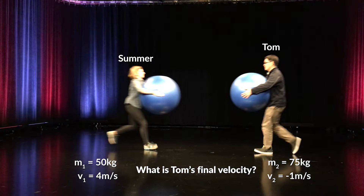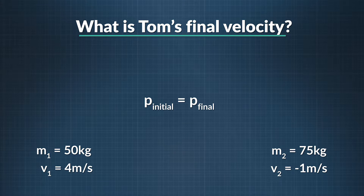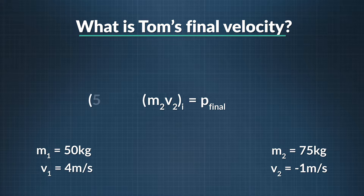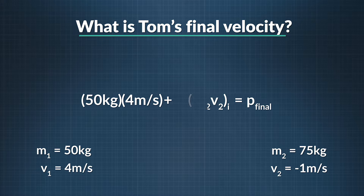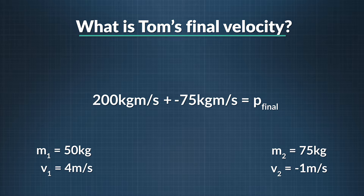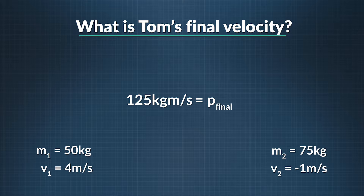Remember that momentum is conserved in all collisions, so we always start with p sub i equals p sub f. Let's determine the initial momentum by adding up the momentum of each person. Plug in the equation for an object's momentum, which is its mass times its velocity. Summer's mass is 50 kilograms and her velocity is 4 meters per second. Tom's mass is 75 kilograms and his velocity is negative 1 meter per second — negative because he moves in the opposite direction of Summer. Summer's initial momentum is 200 kilograms meters per second, and Tom's is negative 75 kilograms meters per second, giving a total system momentum of 125 kilograms meters per second before the collision.